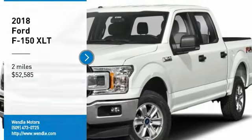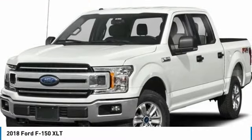New Arrival. Price to sell. $5,500 below MSRP.